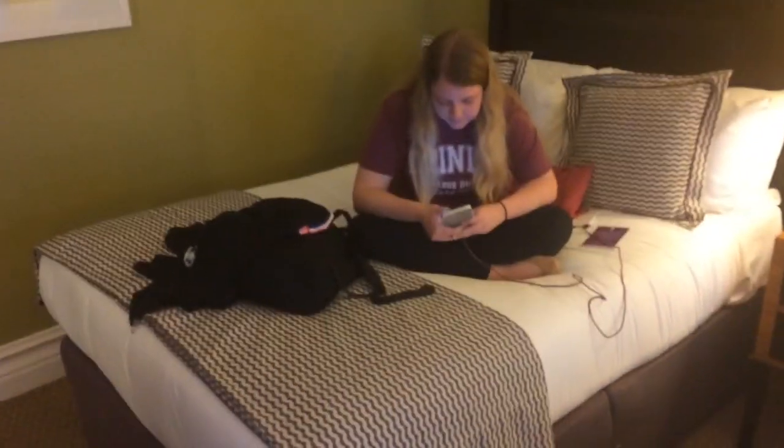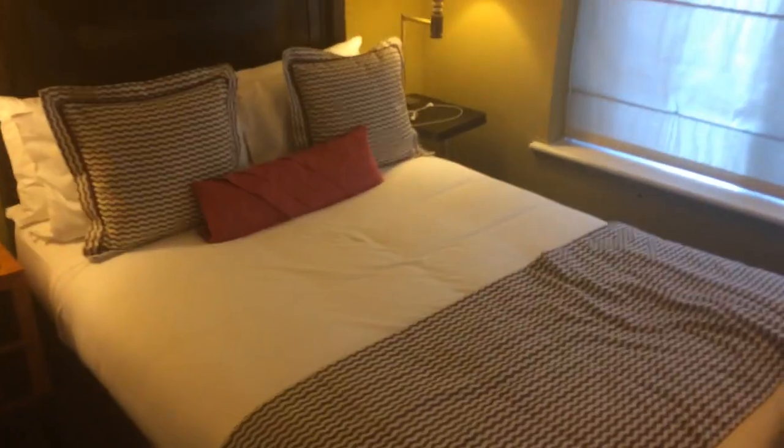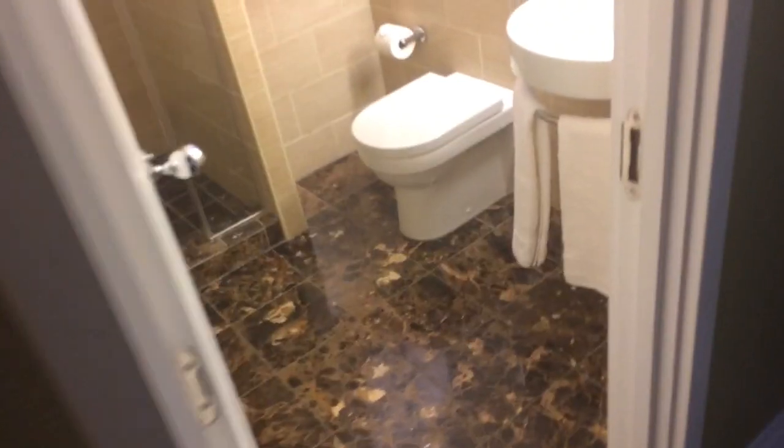That was pretty quick travel — for you guys anyway. For us there were actually a few road bumps, but we're here, we're in London in our hotel. Let me show you around real quick. We got Jesse, we got the bed. You'll notice the beds here are actually much bigger than they were in Ireland, but the room itself is a little smaller.